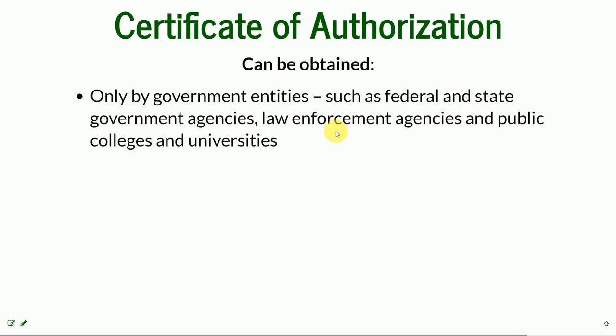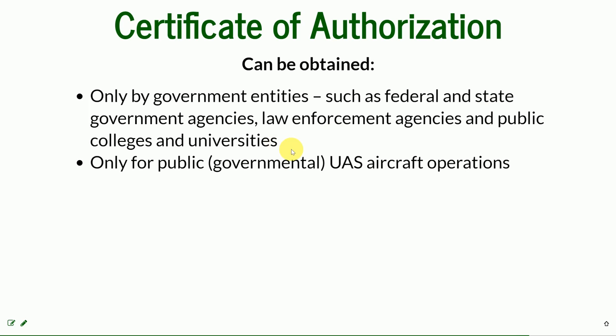NC State does have a COA — multiple COAs — and one of them we will be flying in soon. It is used not only by public entities but for public UAS operations.